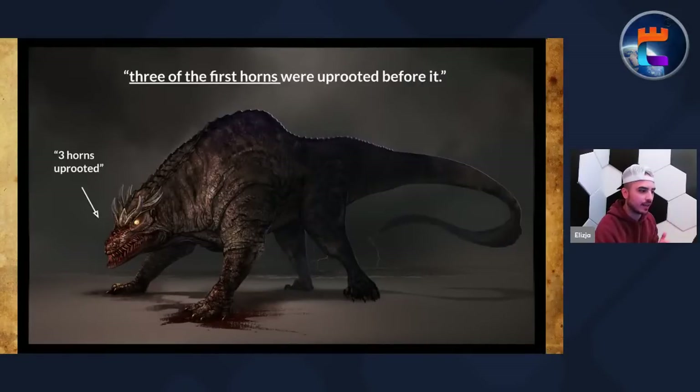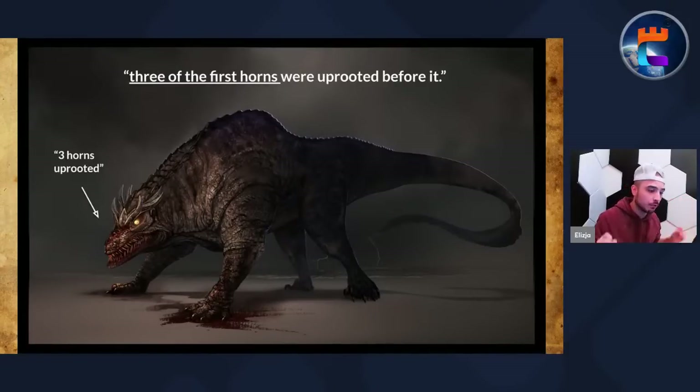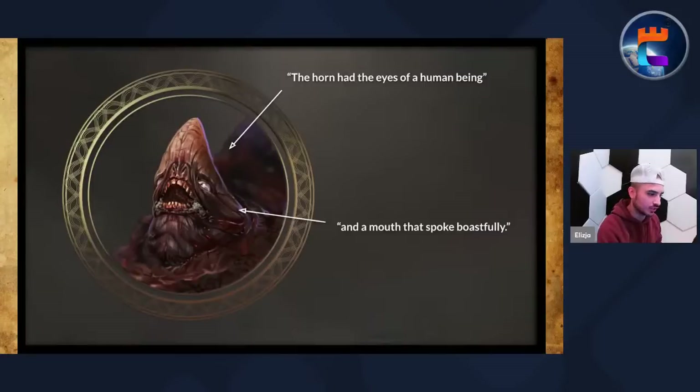Here's that imagery of the fourth beast visually: it has three horns kind of at the tip of its head, and then three of the first horns were literally uprooted from its head. From that place comes the little horn — very grotesque, but that's essentially somewhat similar to what Daniel saw in his vision. While he was thinking about the horns, another horn — a little one — came up among them and uprooted three horns.